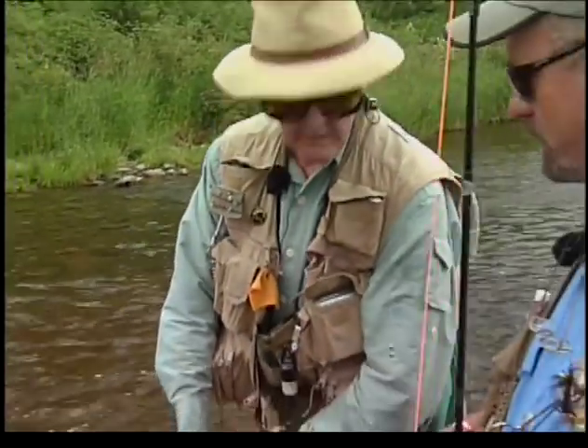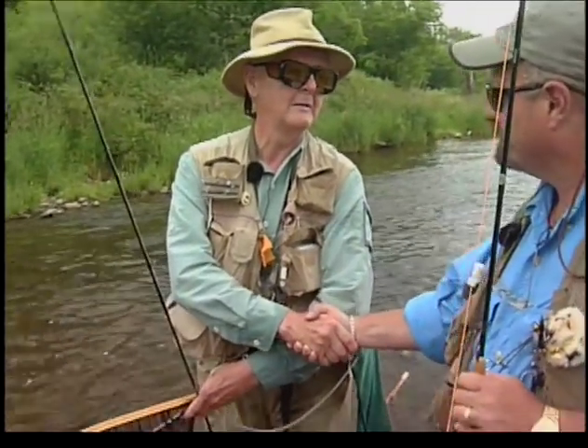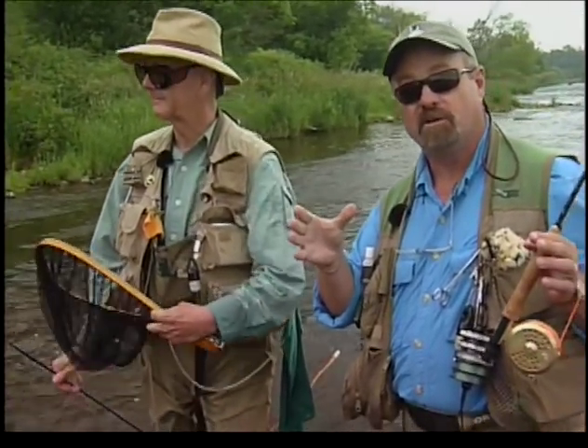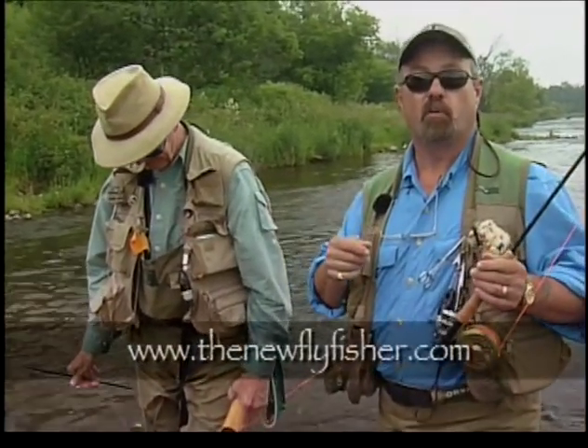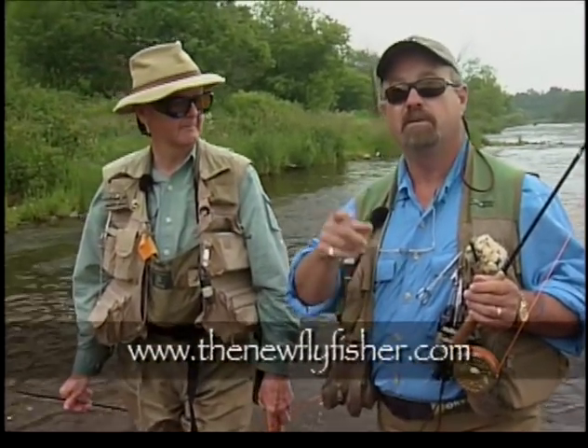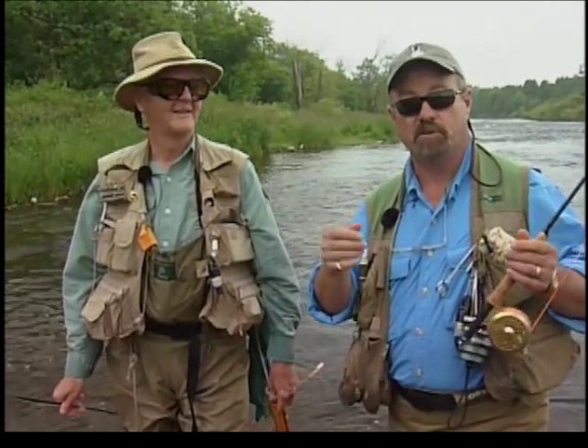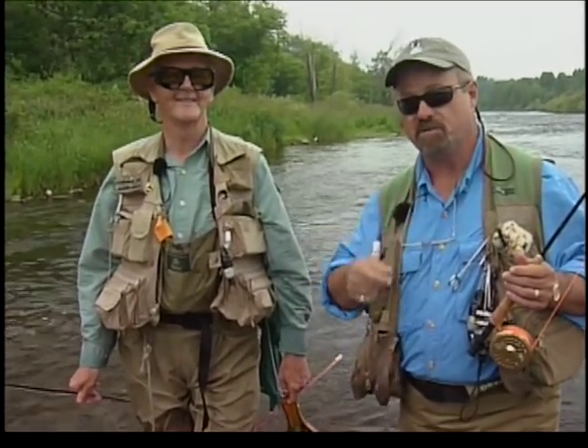Bill, that was great — it's been a great day. Thank you for being on the show. Welcome to my river. Folks, for more information on today's show and other shows, visit us on the World Wide Web at www.thenewflyfisher.com. From all of us at the New Fly Fisher, thanks for joining us. Tight lines — we'll see you next week.